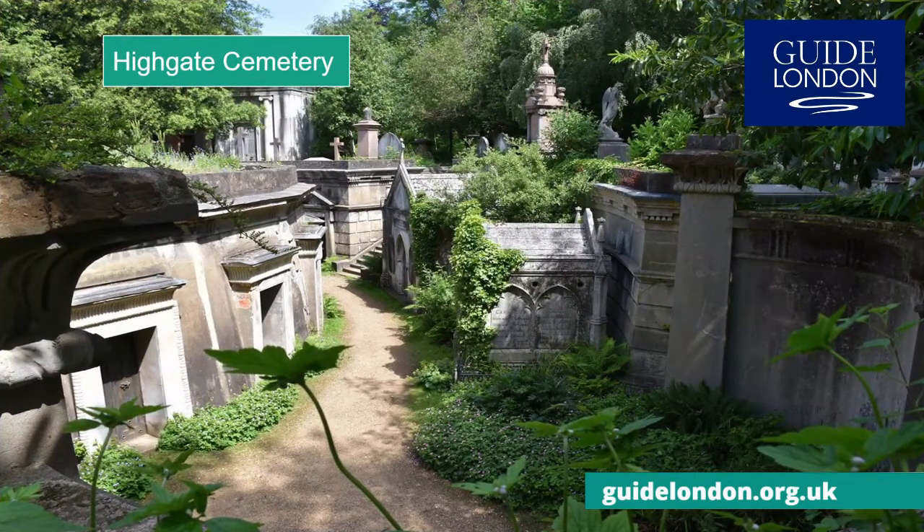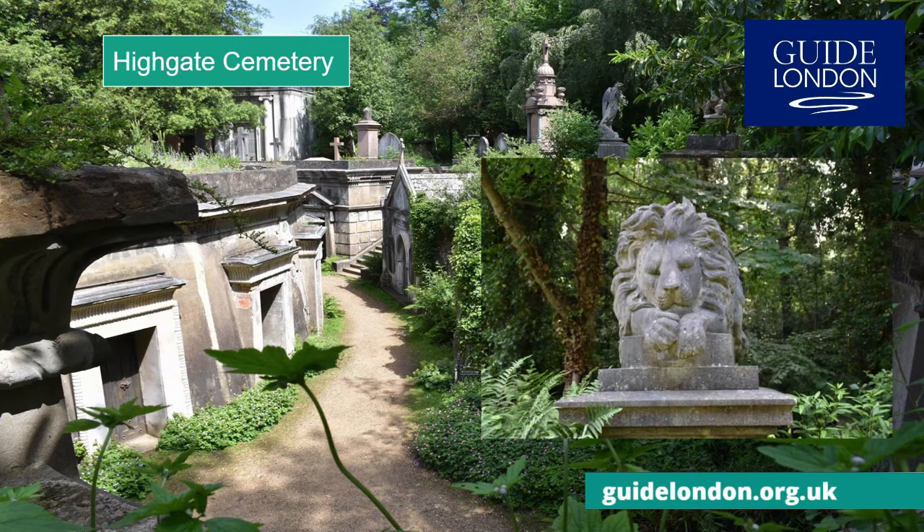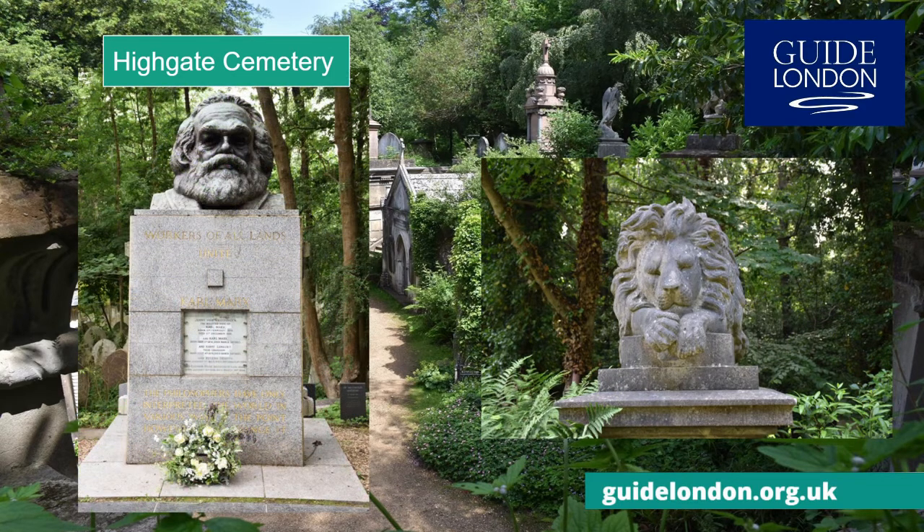In North London you can walk amongst the graves and tombs of Highgate Cemetery. You can meet the Sleepy Lion, or its most famous resident, the German philosopher and socialist revolutionary Karl Marx.